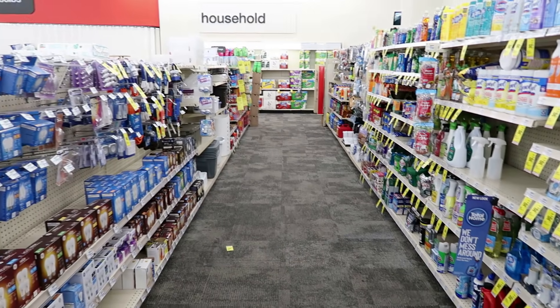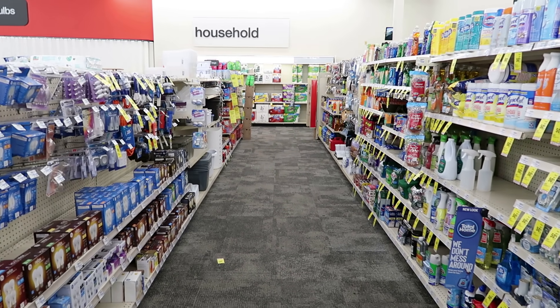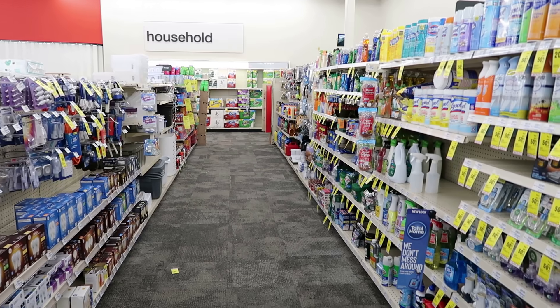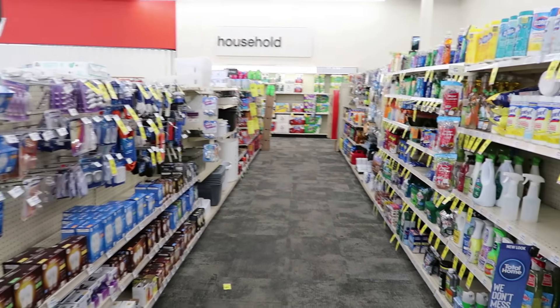Really, really good deals this week. I got some amazing CRTs. I'm super excited to show you. Hoping to find some really good clearance items as well because I heard that CVS is having some really good clearance.